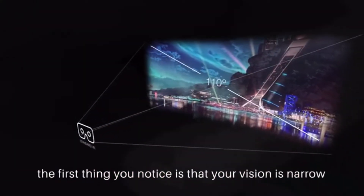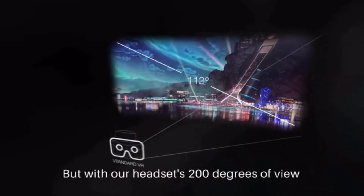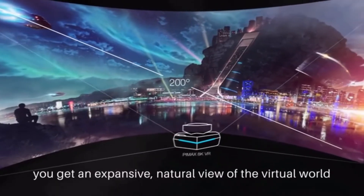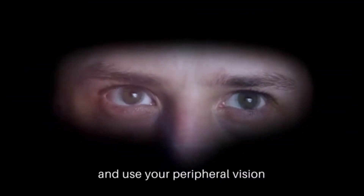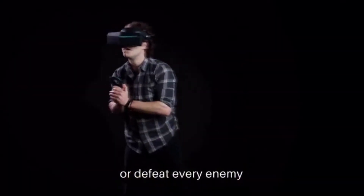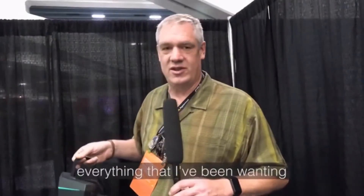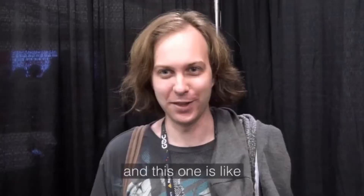When you put on a conventional VR headset, the first thing you notice is that your vision is narrow and surrounded by darkness. But with Pimax's 200 degrees of view, you get an expansive, natural view of the virtual world, so you are free to move your eyes and use your peripheral vision to own every corner or defeat every enemy. Field of view was everything that I've been wanting in virtual reality.